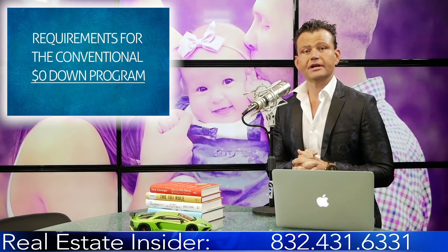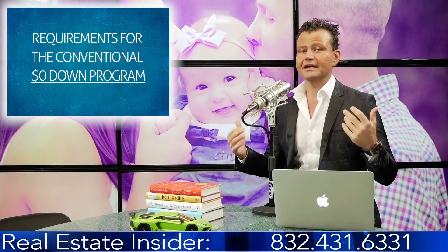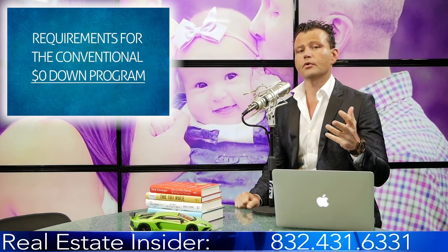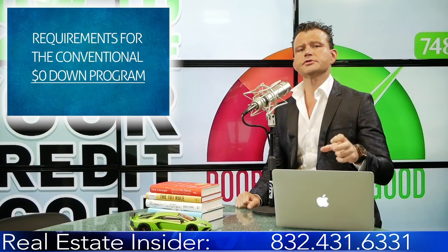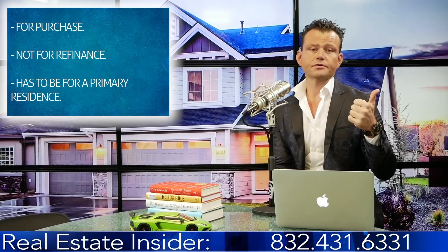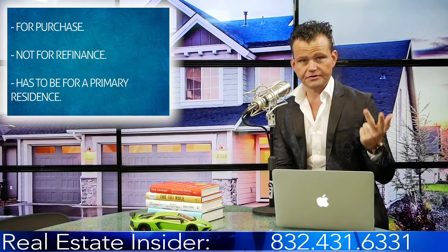If you're looking to get help buying a house and get pre-approved, this is a phenomenal program for you. We'll discuss exactly how it works — you can see it on the screen. First, it is for purchase only, not for a refinance. It also has to be for your primary residence, so it's not for investors or second homes.